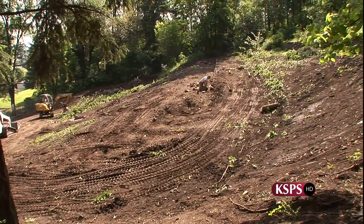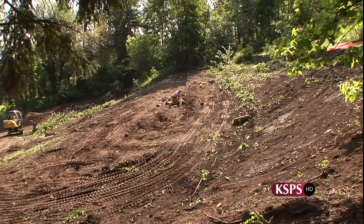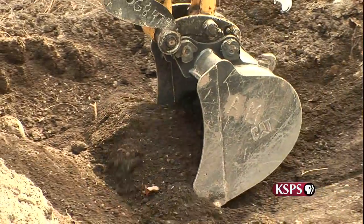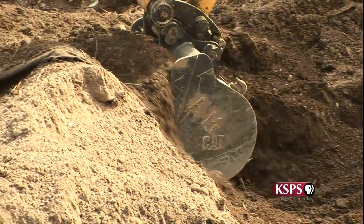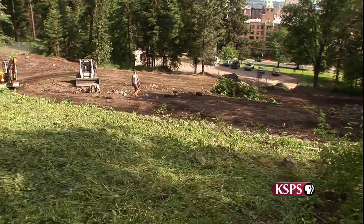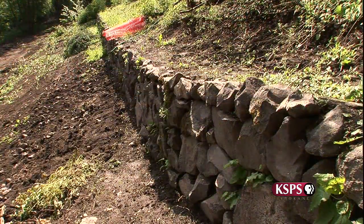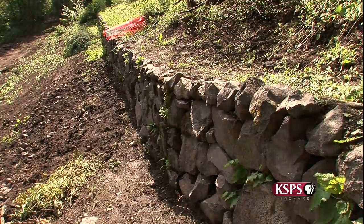One of the challenges with the restoration process was finding the carriage road, because we weren't aware that the soil had been deposited from the 1960s Stephen Street Extension project. So we actually had to remove about 1,000 cubic yards of soil to recover the carriage road intact and also recover the carriage wall, which we also found intact.